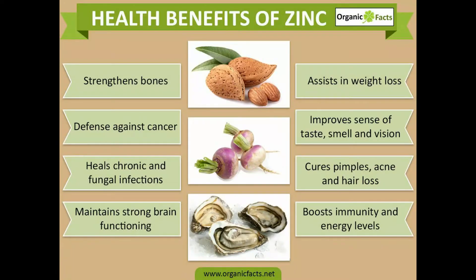Health benefits of zinc: strengthens bones, defense against cancer, heals chronic and fungal infections, maintains strong brain functioning, assists in weight loss, improves sense of taste, smell and vision, cures pimples, acne and hair loss, and boosts immunity and energy levels.